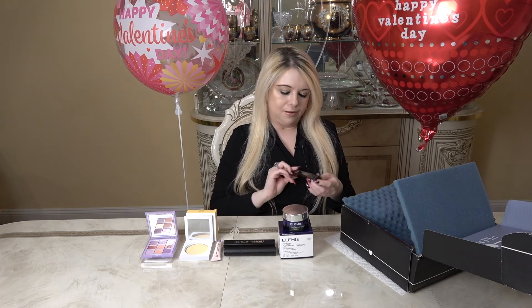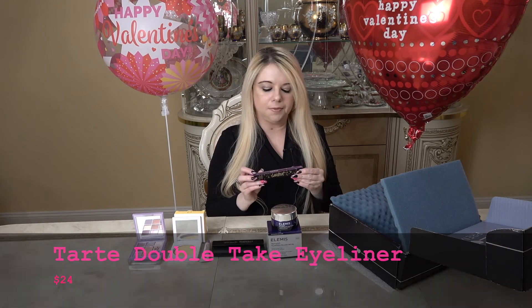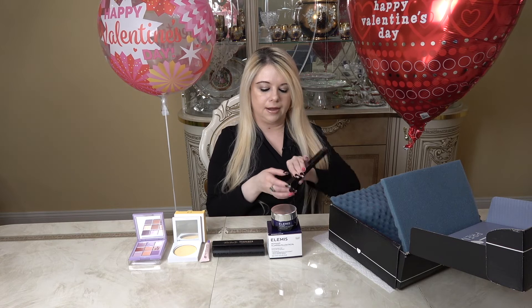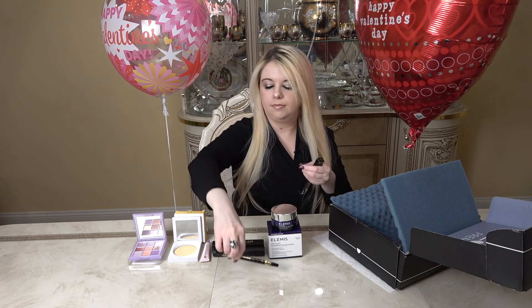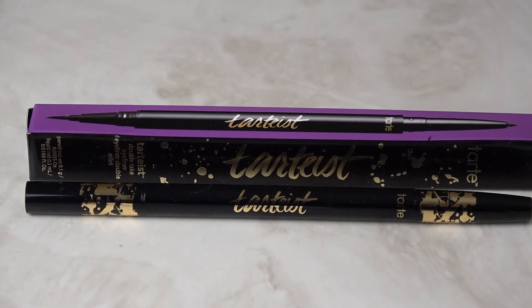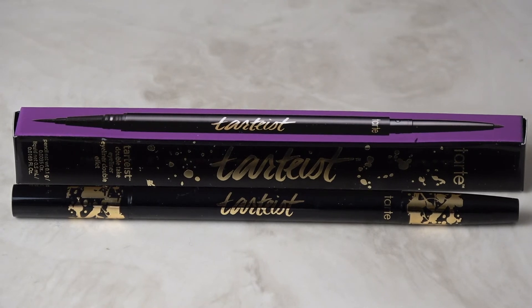Now we're at the very last item in the box. This is by Tarte — it's the double-take eyeliner with both a liquid eyeliner and a regular mechanical liner. It's in black, and I actually received this in my other box as well, which is how I know what a nice product it is. This is the Double Take Eyeliner by Tarte. Get the perfect wing every time with these gel and liquid partners-in-line. This best-selling vegan dual-ended eyeliner has waterproof liquid and gel formulas. It's full size, made just for charmers, and retails for $24.